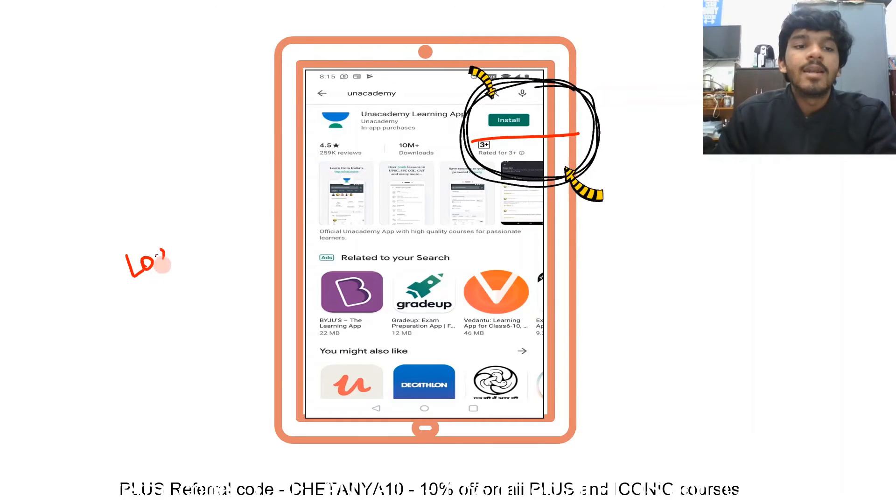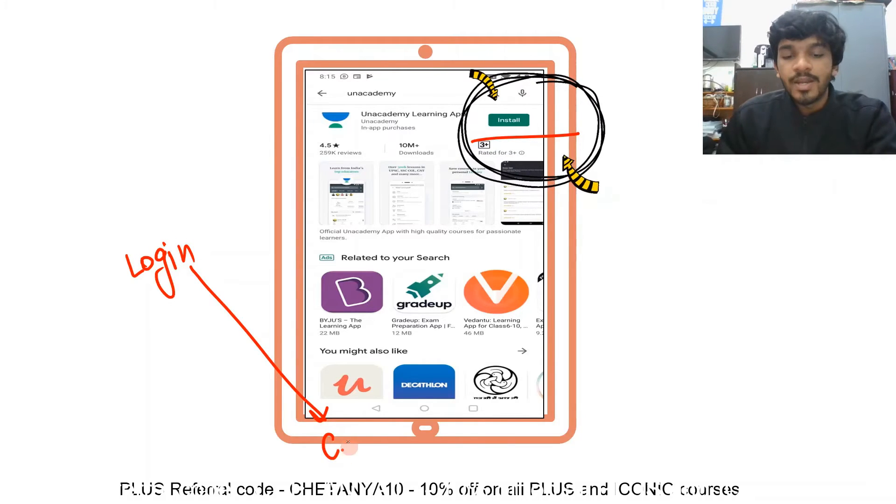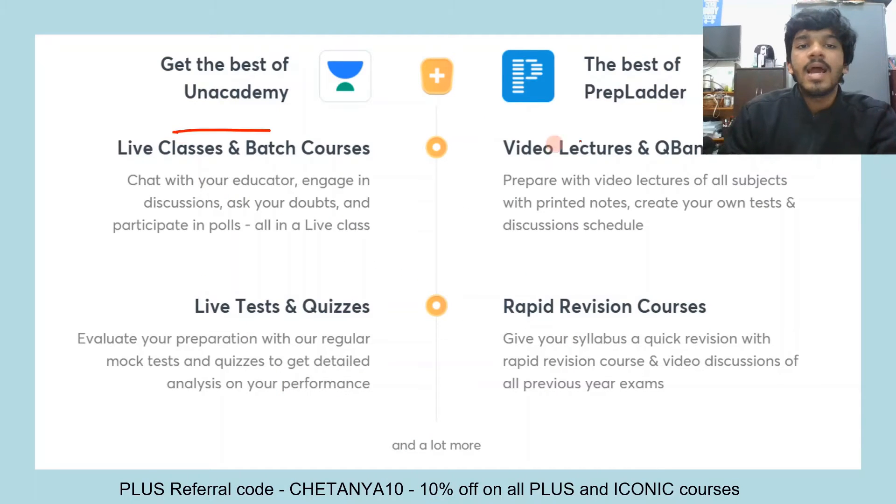Just go ahead and install the app, log in, and unlock the free plan using my plus referral code Chaitanya10. Please use that to your advantage.